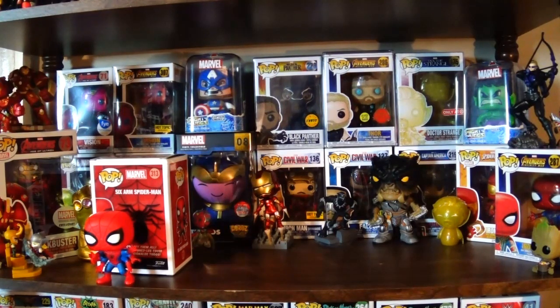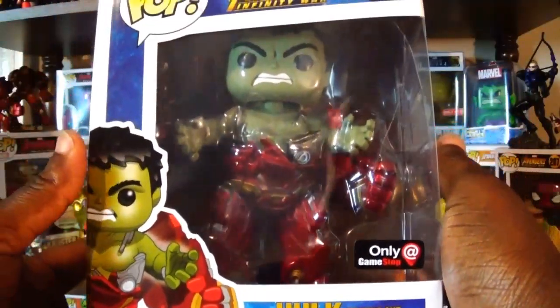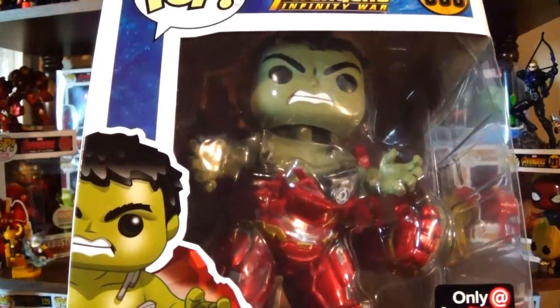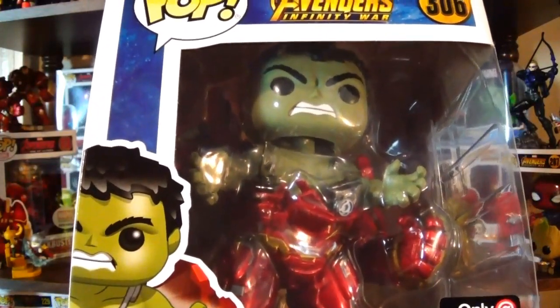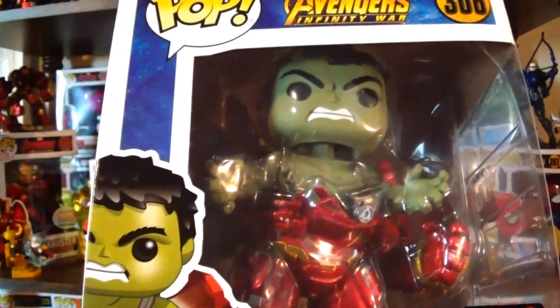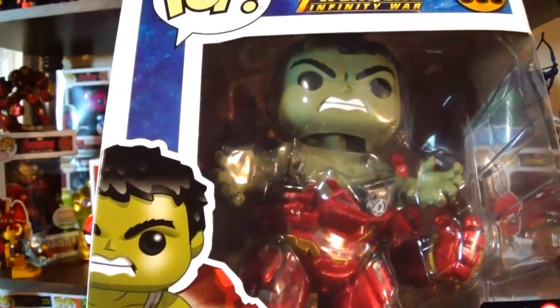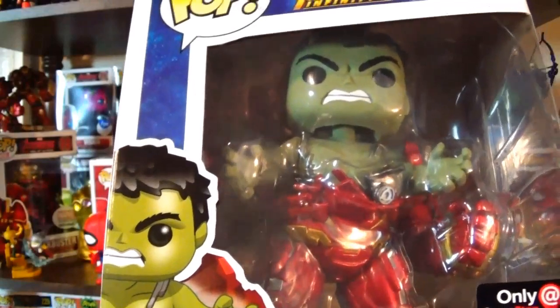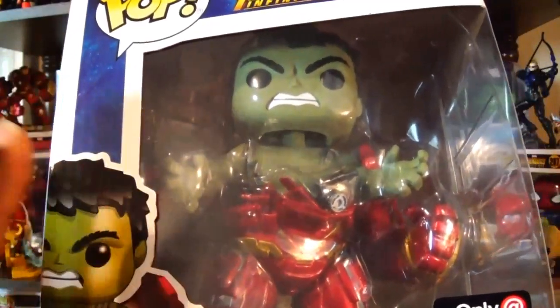Here we have the Hulk busting out of the Hulkbuster figure, which I'm amazed I was already able to get. I got a call from GameStop saying they lifted the street date and decided to put it out. When I went to GameStop to pick it up, they actually had three of them sitting out on display. Right after I saw Infinity War, I swung by Toys R Us — the pops are up to 20% off and some other collectibles were 20 to 30% off, so the sales have improved a little bit.